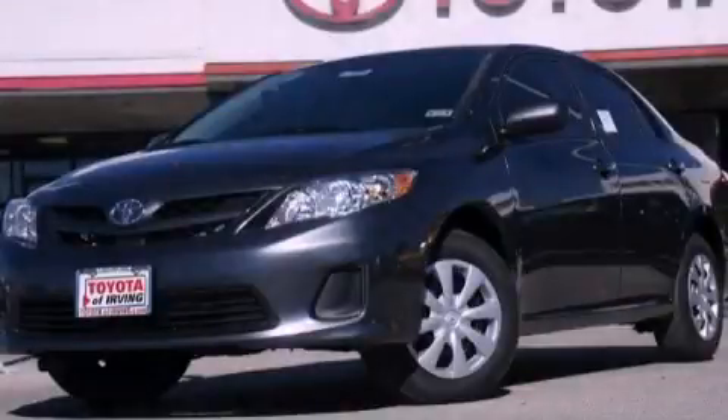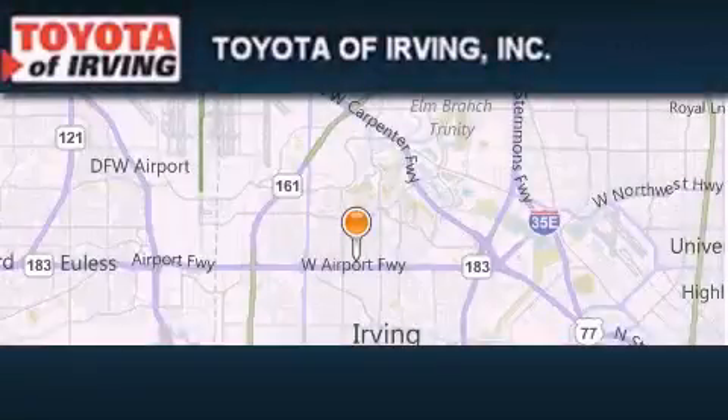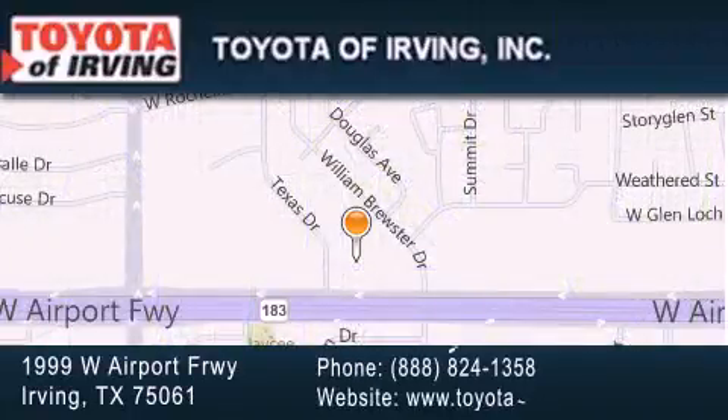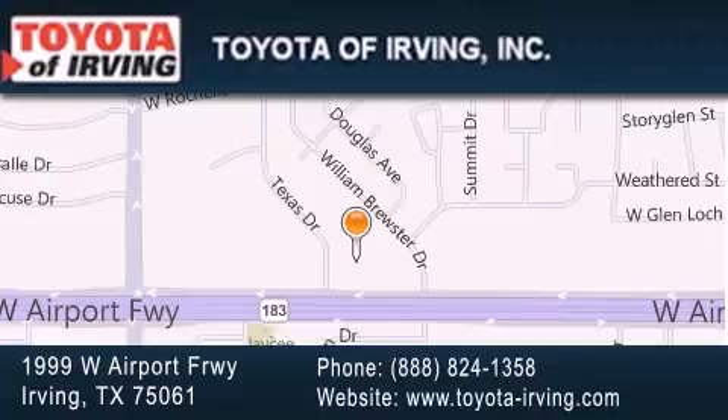Contact us today to schedule your opportunity to see this automobile in person. Toyota of Irving is located at 1999 West Airport Freeway in Irving. Our goal is to exceed all of your expectations to ensure that you'll return for future visits.